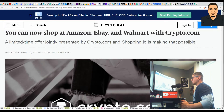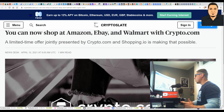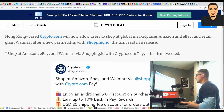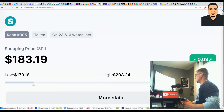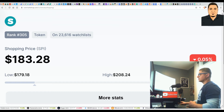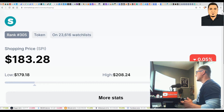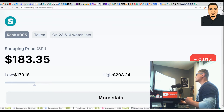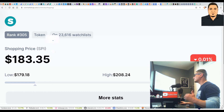Some more big news for crypto.com: you can now shop at Amazon, eBay, and Walmart with crypto.com. A new limited-time offer presented by crypto.com and shopping.io is making this possible. The Hong Kong-based exchange will now allow users to shop at those global marketplaces after a new partnership with shopping.io has been confirmed. Shopping.io also has its own coin — the SPI token — currently trading at over $183, up over 344 percent in the last few months alone.